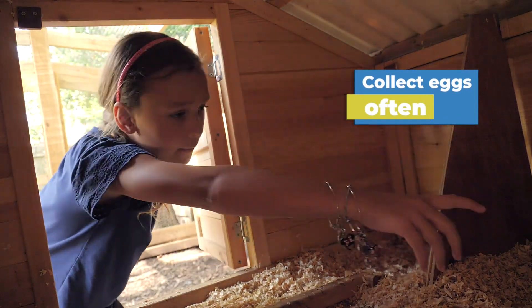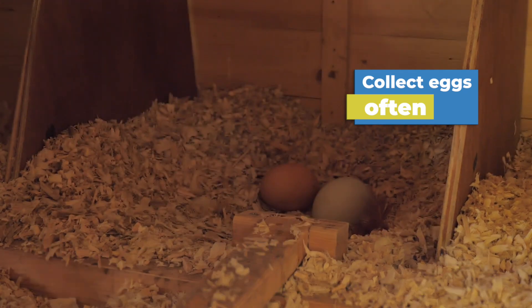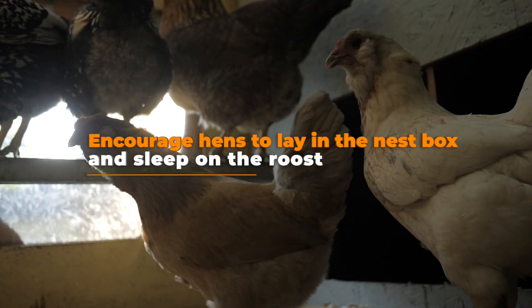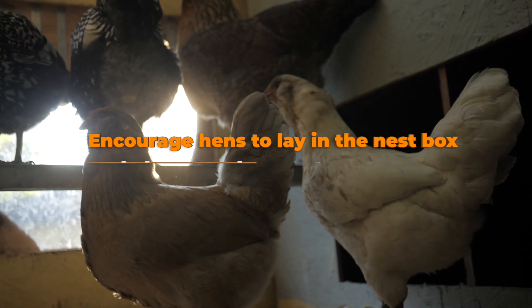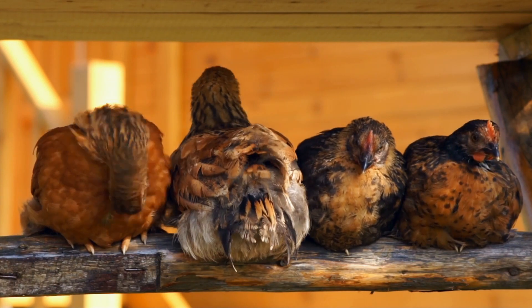The second tip would be to collect eggs often. This reduces the time chickens could defecate on the egg. You also want to encourage your hens to lay in the nest box and sleep on the roost. Eggs laid outside the nest box have a higher chance of getting dirty, and chickens typically only poop in the nest box if they start sleeping in it.